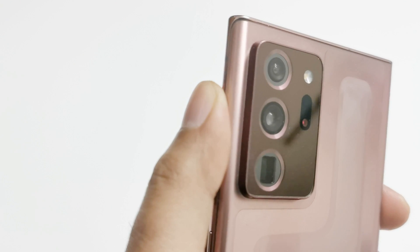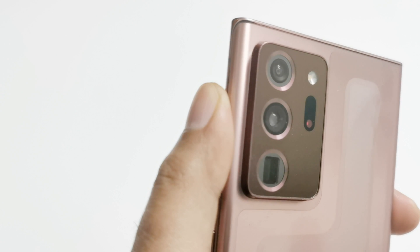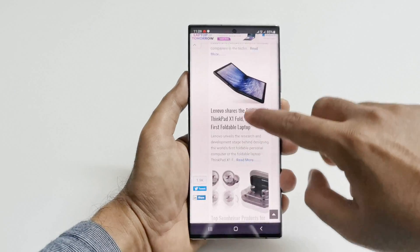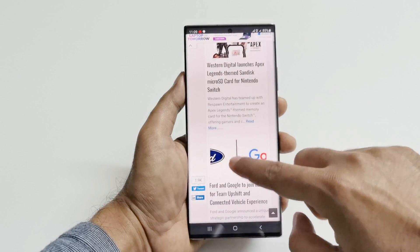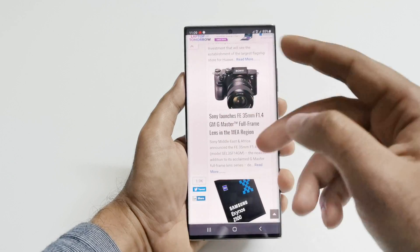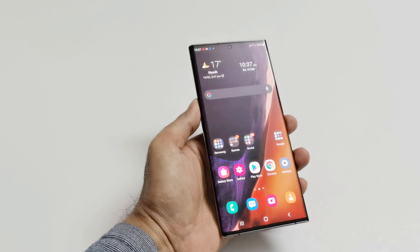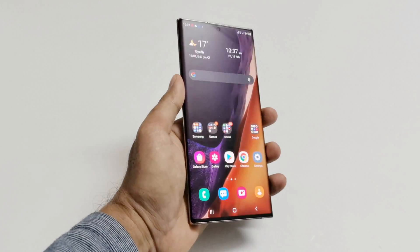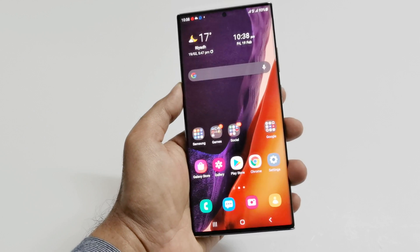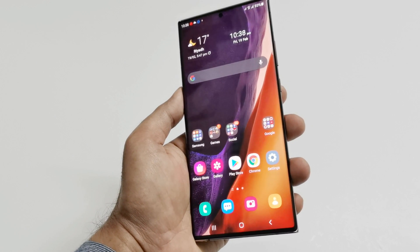If you're planning to buy a uniquely shaped smartphone that stands out, the Samsung Galaxy Note 20 Ultra 5G is a nice option in 2021. The device is still pretty huge and using it with one hand is difficult, but it does come with a one-hand UI. Overall, in terms of design and build quality — both front and back — the Samsung Galaxy Note 20 Ultra is a pretty unique device in 2021.